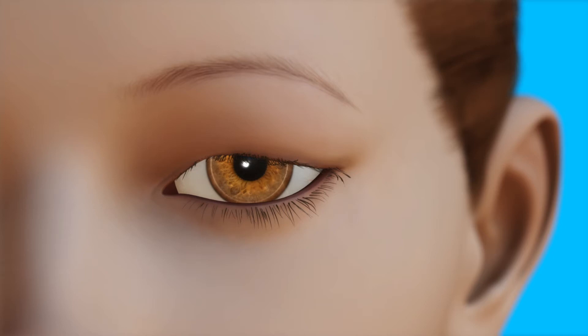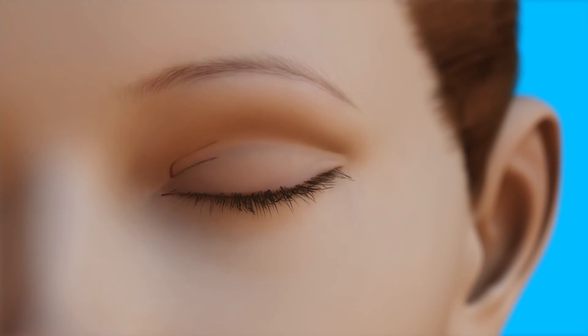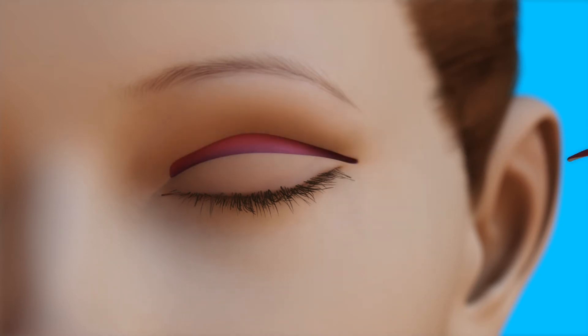Surgical scars are usually hidden within the eye's natural folds or creases or inside the eyelid. During blepharoplasty for the upper eyelid, the surgeon makes an opening within the natural crease on the lid and removes excess skin. Depending on the purpose of the surgery, the surgeon may remove muscle and remove or reposition fat.